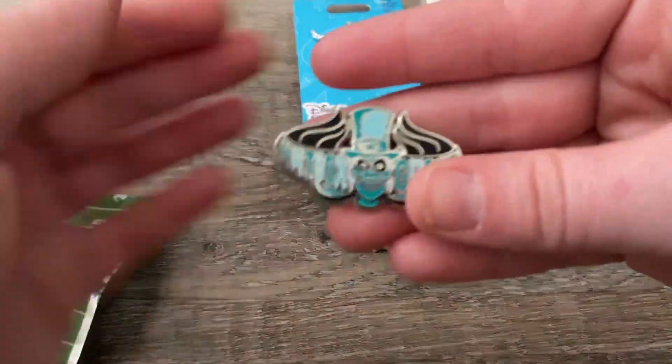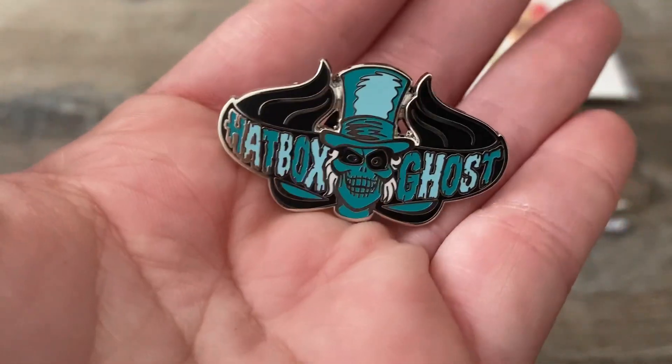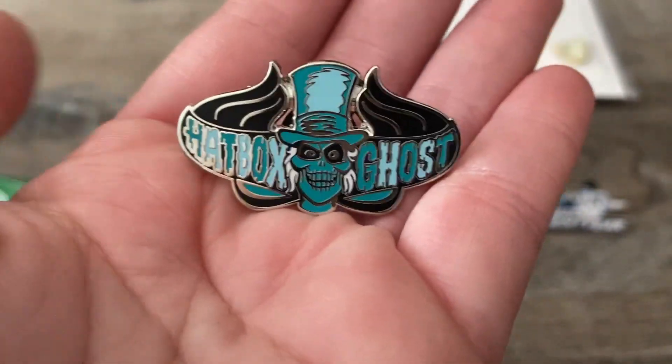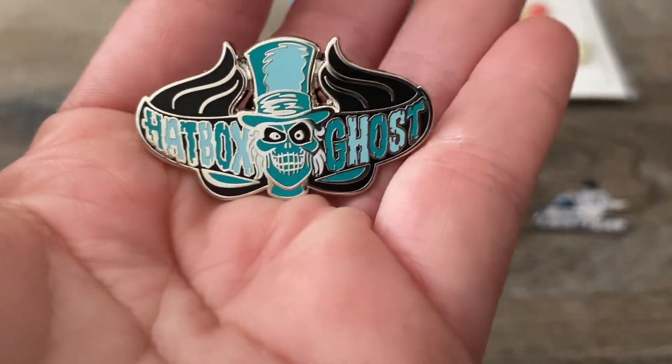The fourth one we got is another one I wanted — the Hatbox Ghost! Oh my gosh, look! I love the Hatbox Ghost. Even though I've never been to Disneyland I really want to go. And this is a freaking adorable pin.